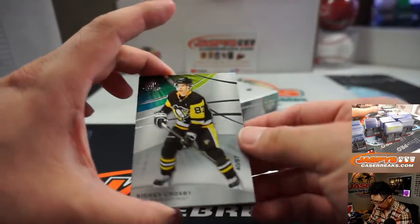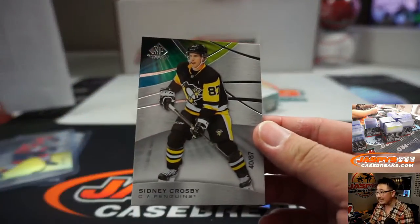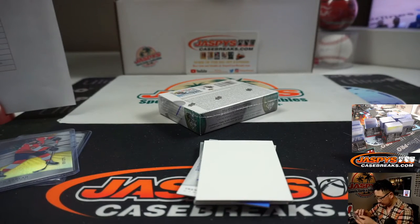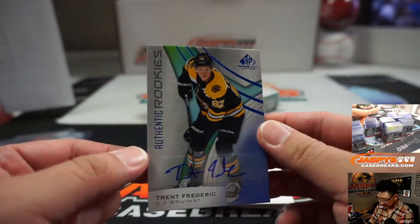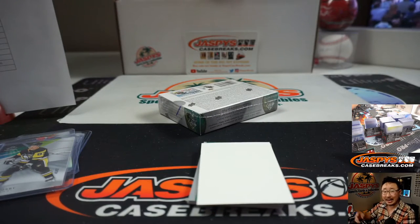And your hits. We've got — I think I grabbed an auto there, let's hide that. At 87, Sidney Crosby, Penguin — that goes to Steve Birch. And then the autograph is Trent Frederick, Authentic Rookies autograph for Ryan and the Bruins.